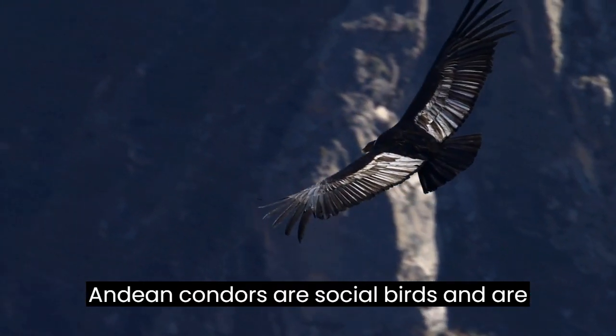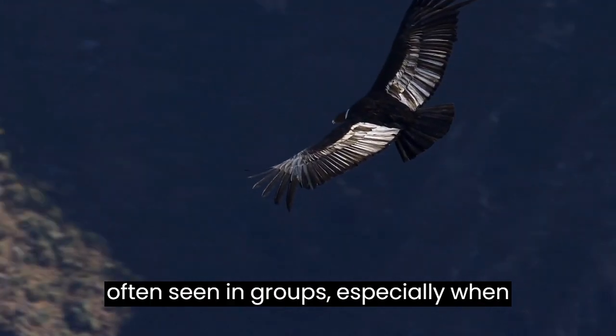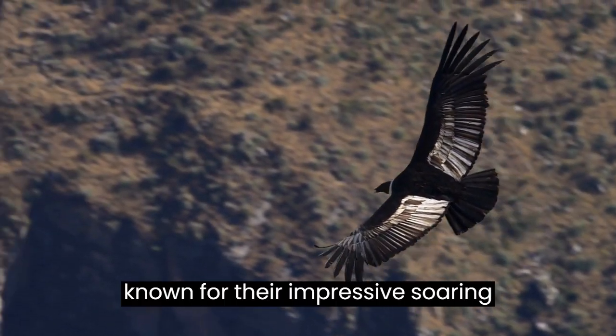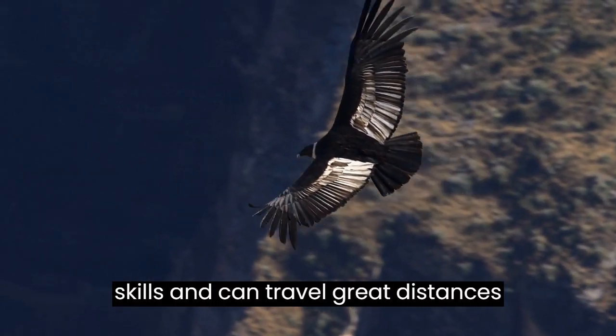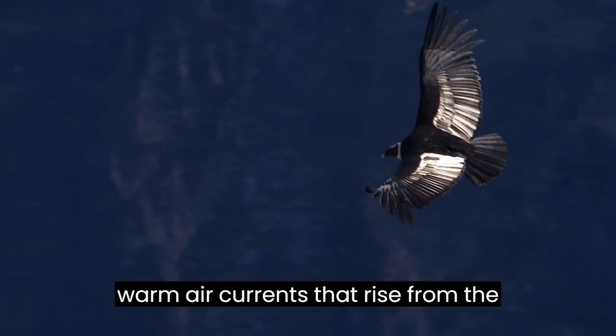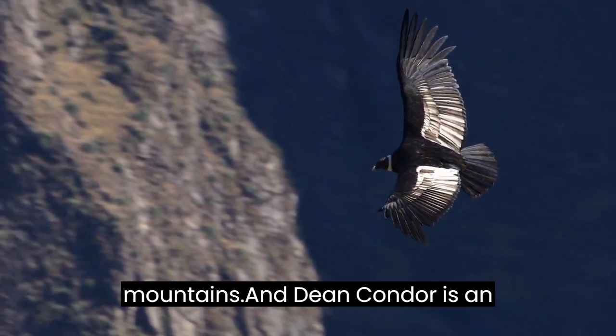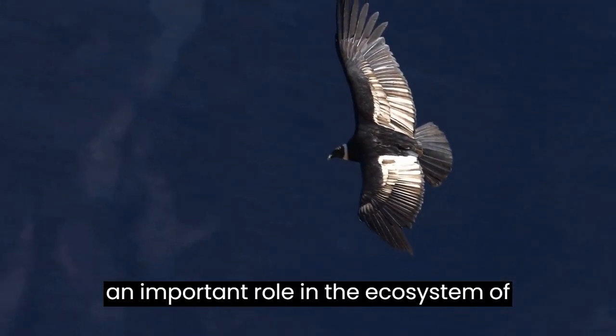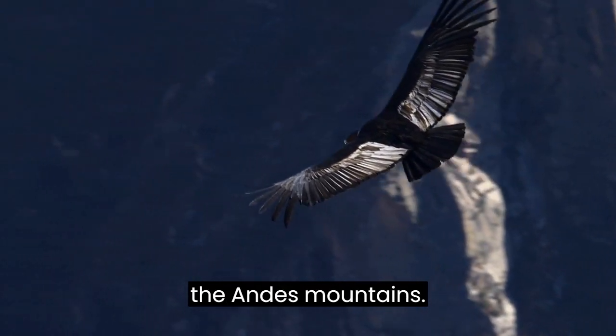Andean Condors are social birds and are often seen in groups, especially when feeding on a large carcass. They are known for their impressive soaring skills and can travel great distances without flapping their wings, using the warm air currents that rise from the mountains. The Andean Condor is an impressive and important bird that plays an important role in the ecosystem of the Andes Mountains.